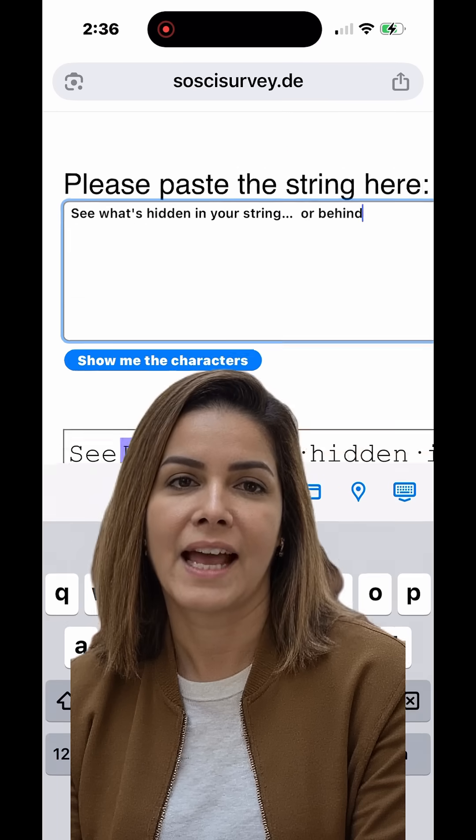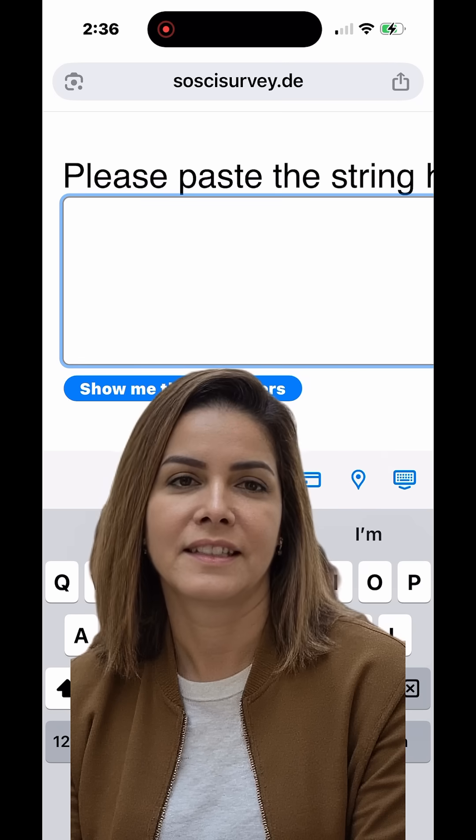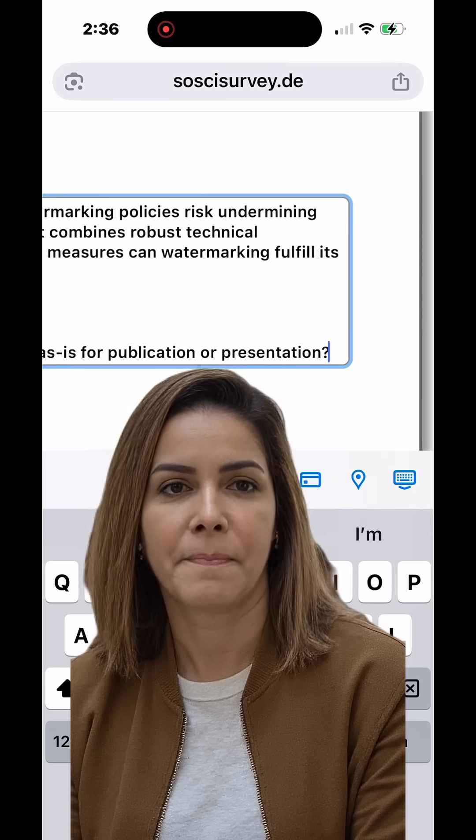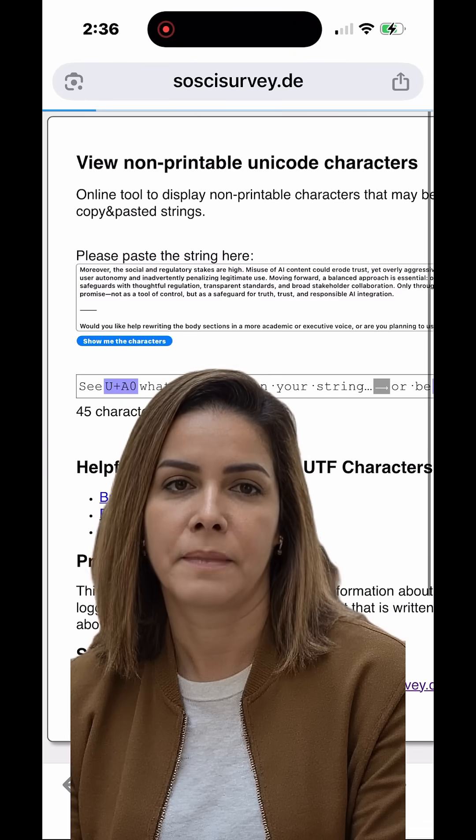Want to clean up your AI drafts before submitting them? Here's what experts recommend: use tools like saucissurvey.de to find hidden formatting, rephrase in your own words to make it yours, and be transparent when needed — it builds trust.